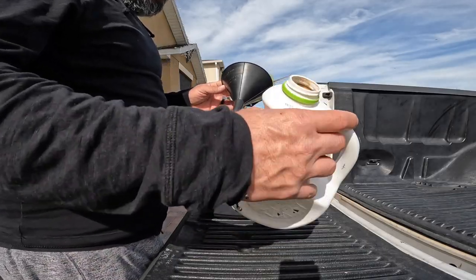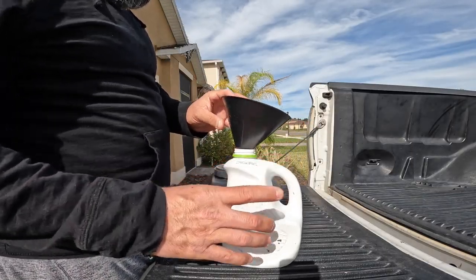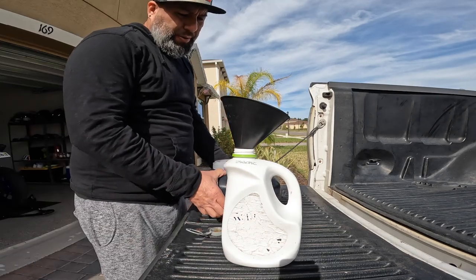I usually keep old juice bottles around just to dump the old oil into. Make sure you dispose of it correctly.